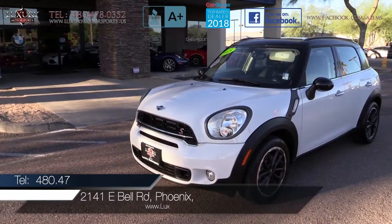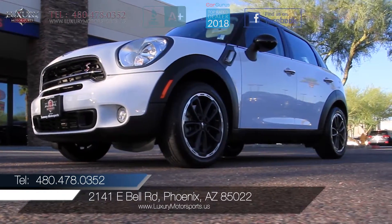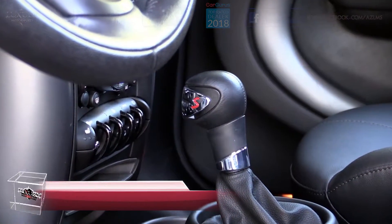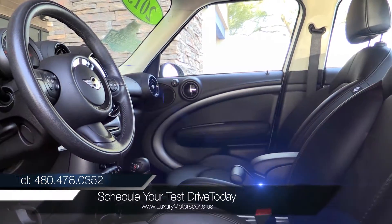We encourage you to rush on over and take this spirited little Countryman through its paces today. Luxury Motorsports is open six days a week and by appointment only on Sundays. Please call us to schedule your test drive today at 480-478-0352.